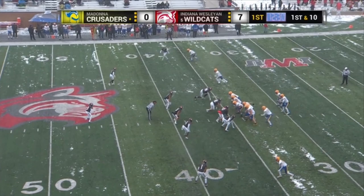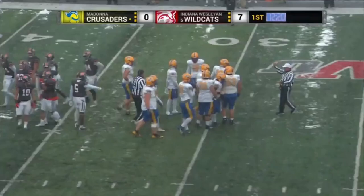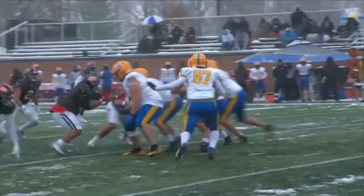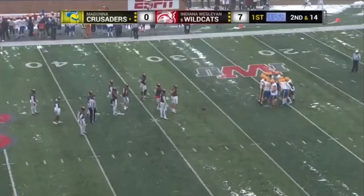First and ten for Madonna. Handoff — oh, he got stretched out. And who was there? Clayton Mosher, the leading tackler for Indiana Wesleyan — he had 17 of them, two shy of a school record last week. Mosher up to 74 tackles on the year. As only a sophomore, Mosher has been a very commanding player on the defense, serving as the quarterback of the defense in the position he's in — one of the most incredible athletes on the entire defensive side for this Wildcats football team.